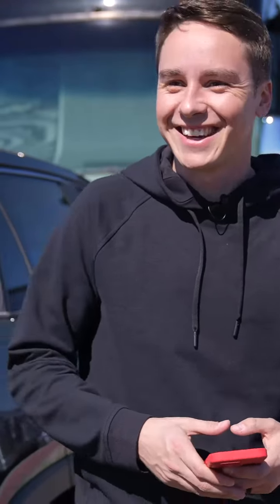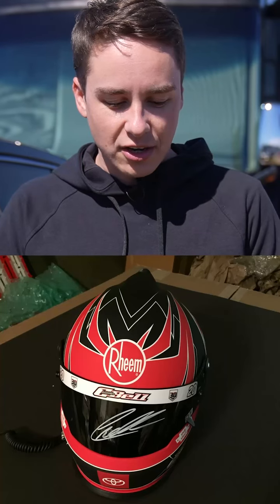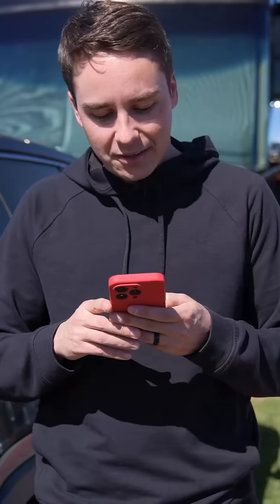Pretty close, I'll take that. Next up we have an autographed full-size replica of my 2021 team helmet. Replica helmets — I don't know, I'm going to say at least a couple hundred, maybe 300 bucks.